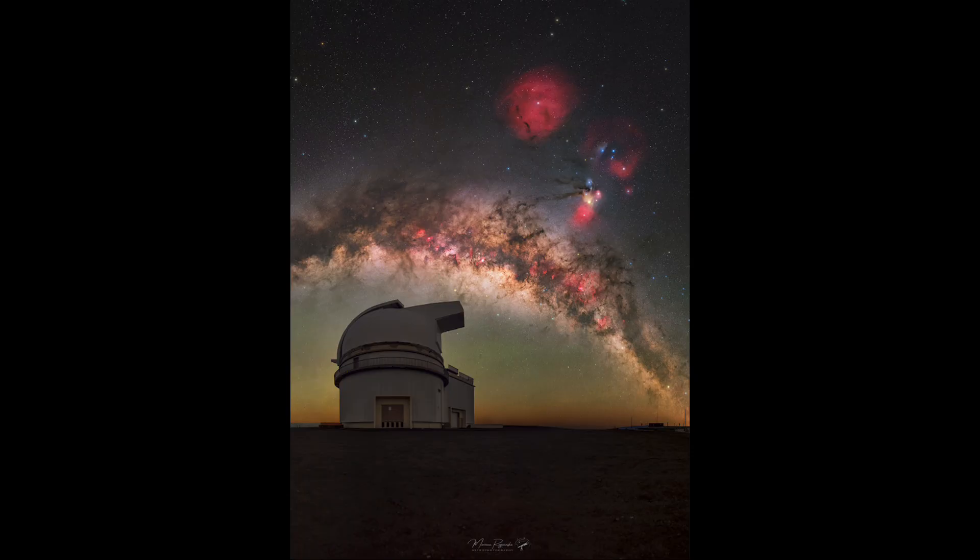Here we see one of the observatories of Mauna Kea out in Hawaii, and up above in the sky we see a number of different objects, including our Milky Way galaxy stretching across the telescope dome, just above it there, and then off down toward the lower right. Our Milky Way is our own galaxy as we see it from within, and we see the bright star clouds and dark dust clouds that make up the plane of our Milky Way galaxy.